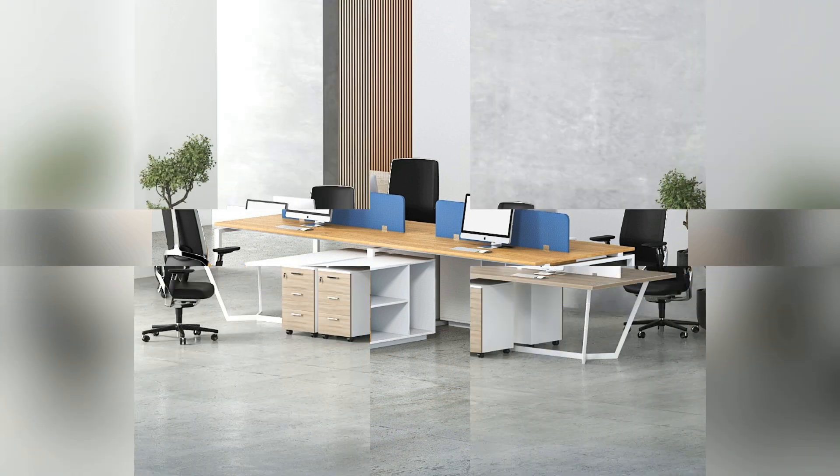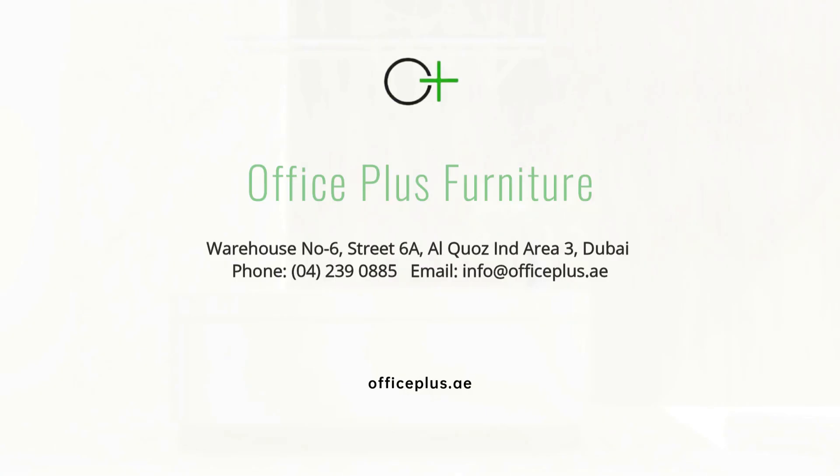Elevate your workspace. Elevate your productivity. Elevate your style with our Modern Workstations collection.